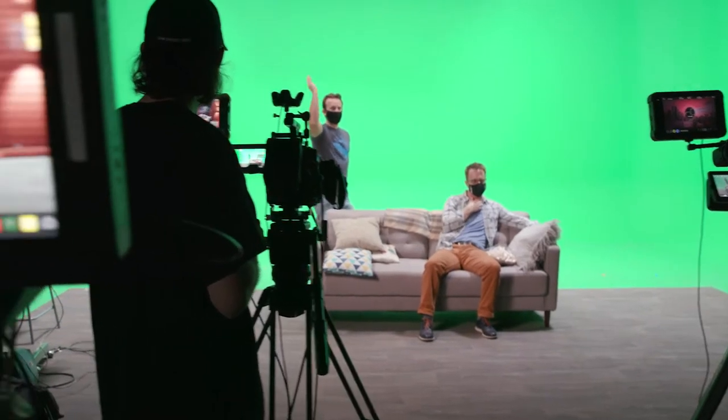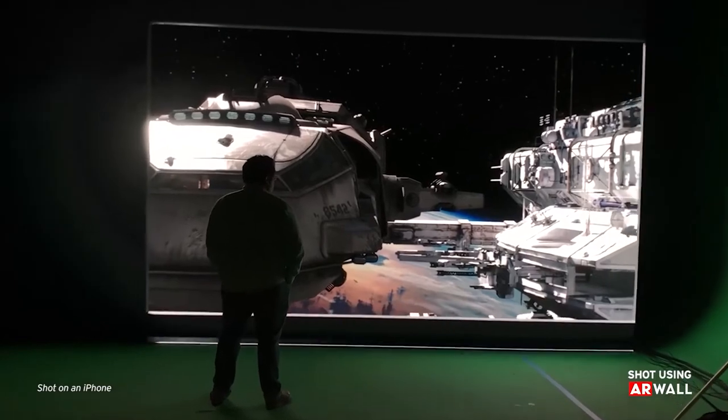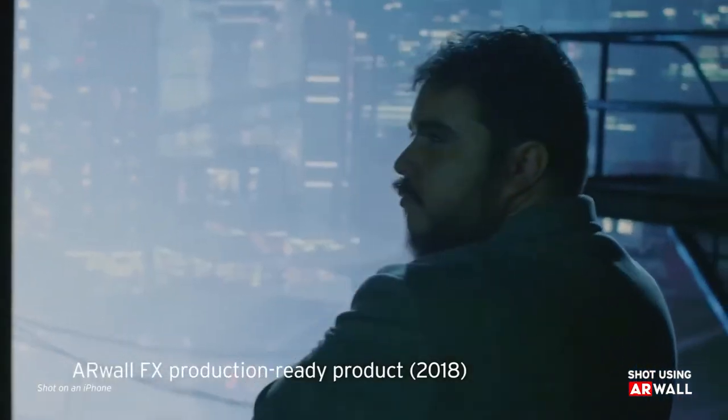Virtual production is simply a way to combine live action with computer-generated locations. I'm Rene Amador, co-founder and CEO of ARWall. ARWall started in virtual production using LED backdrops and we were one of the pioneers in the new XR LED backdrop space.